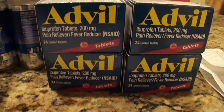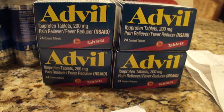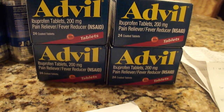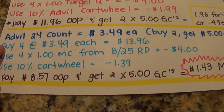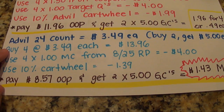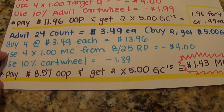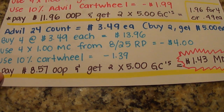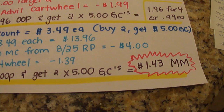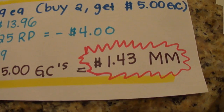The next thing I purchased were these 24-count, and this is a pure moneymaker situation. These each cost $3.49 at my store, and it's still the buy-two, get-a-$5-gift-card deal. So here is how this deal breaks down: you're going to buy four at $3.49, which totals $13.96. You'll use those four $1 manufacturer's coupons from the 8/25 Red Plum and the 10% Cartwheel. So you're going to pay $8.57 out of pocket, get two $5 gift cards, making it a $1.43 money maker, which is excellent.